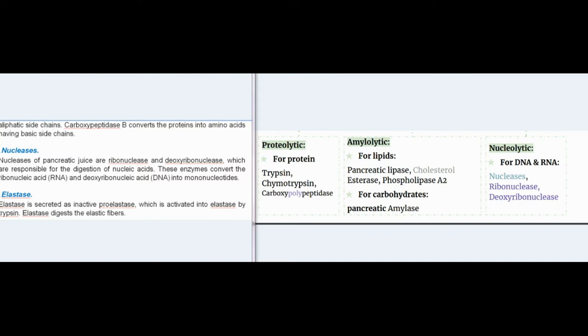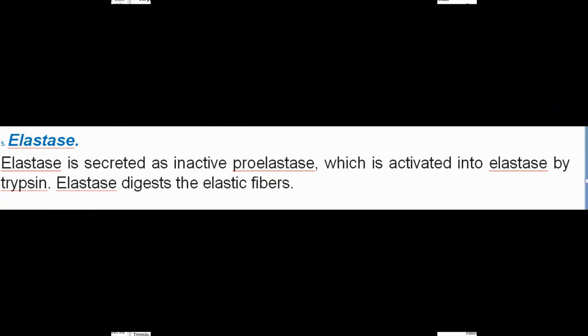Nucleases of pancreatic juice are ribonuclease and deoxyribonuclease, which are responsible for the digestion of nucleic acids. These enzymes convert ribonucleic acid (RNA) and deoxyribonucleic acid (DNA) into mononucleotides.